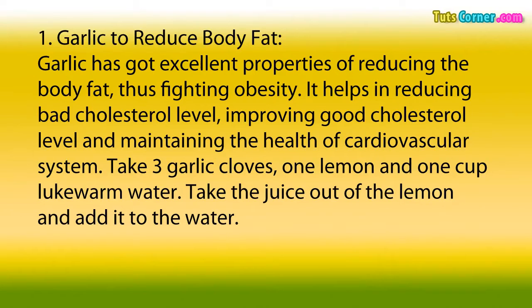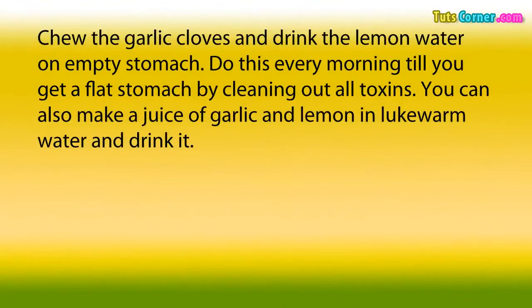Take 3 garlic cloves, 1 lemon, and 1 cup lukewarm water. Take the juice out of the lemon and add it to the water. Chew the garlic cloves and drink the lemon water on empty stomach. Do this every morning till you get a flat stomach by cleaning out all toxins. You can also make a juice of garlic and lemon in lukewarm water and drink it.